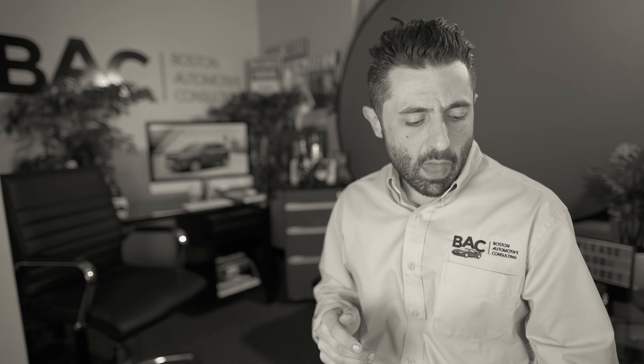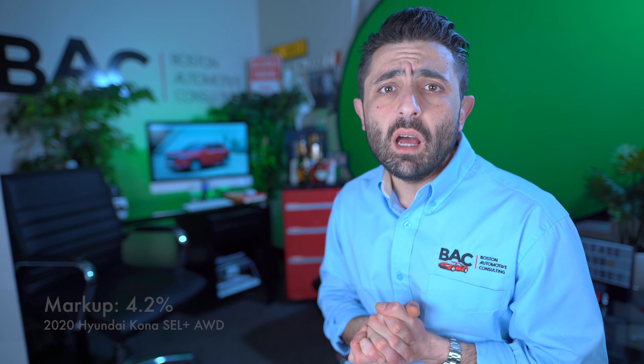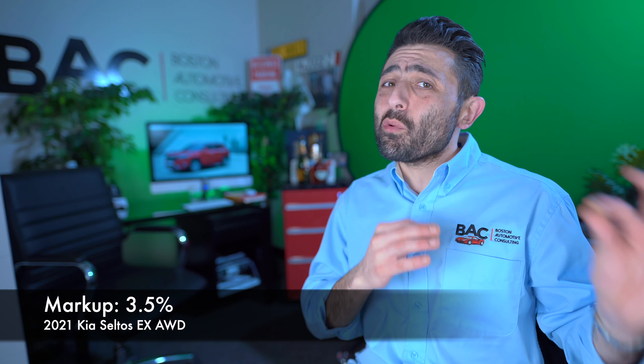SaveOnMyAuto.com is a resource you can use to shop around for the best possible deal. Please consider subscribing, because this whole channel is dedicated to giving you everything you need to know so you can negotiate your best possible deal. The two vehicles I've picked out have price tags very close to one another, with similar equipment. The Hyundai Kona SEL Plus has an MSRP of $26,845, while the 2021 Kia Seltos EX has an MSRP of $26,830 — and both are all-wheel drive models.